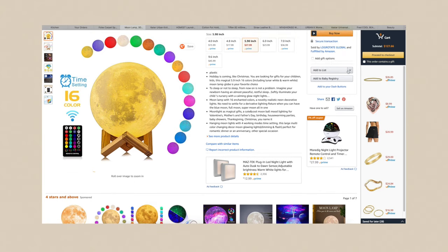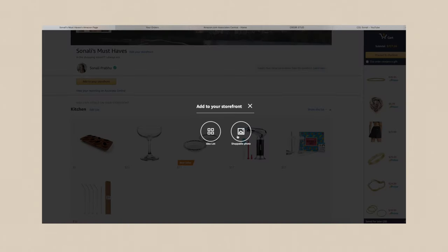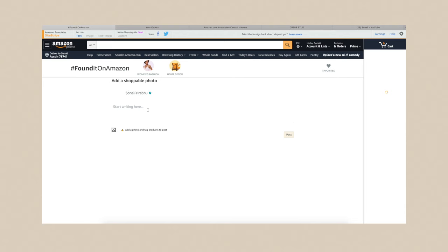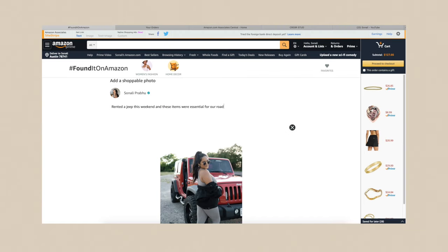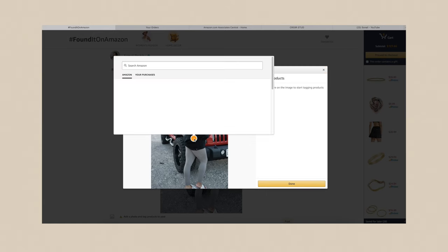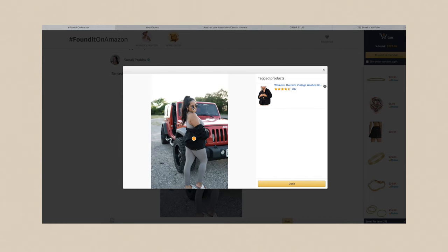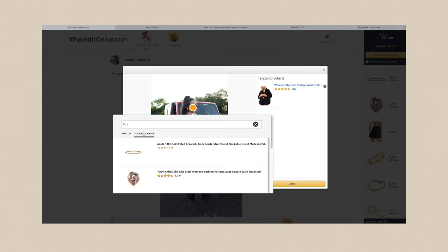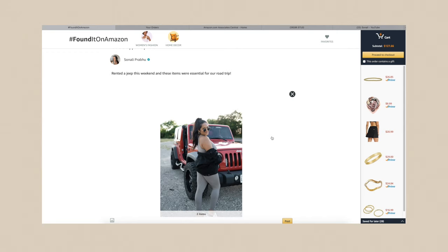Now let's explore how to create a shoppable photo. I'll click that option — looks like you have to upload a photo. We have our image here. Basically you just click wherever the product is in the photo. Right here is the jean jacket, so I'll go to my purchases — there we go. These sunglasses are also from Amazon, so again I go to my purchases and there they are.